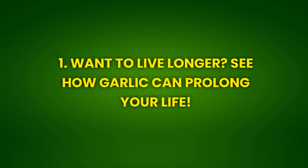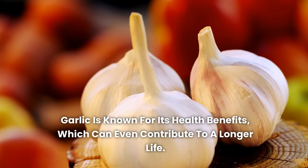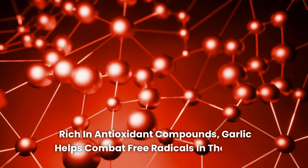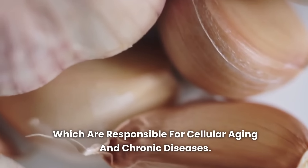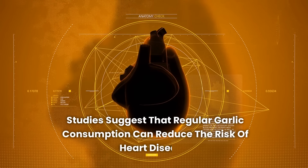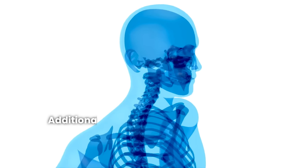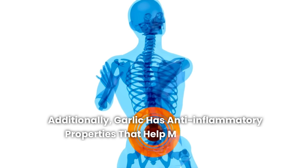Benefit 1: Want to live longer? See how garlic can prolong your life. Garlic is known for its health benefits, which can even contribute to a longer life. Rich in antioxidant compounds, garlic helps combat free radicals in the body, which are responsible for cellular aging and chronic diseases. Studies suggest that regular garlic consumption can reduce the risk of heart disease, improve immune function, and even help prevent certain types of cancer. Additionally, garlic has anti-inflammatory properties that help maintain artery health and prevent plaque buildup, making it an essential food for anyone seeking a long and healthy life.